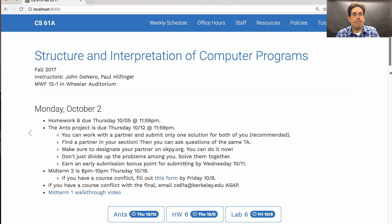Midterm two is coming up in a couple of weeks. If you have a course conflict, you need to fill out the form by this Friday — there's a link on the course website. If you have a course conflict with the final, you should have emailed me long ago. Now everybody's schedules have been settled. Email cs61a at berkeley.edu if you have any issues with the final exam.